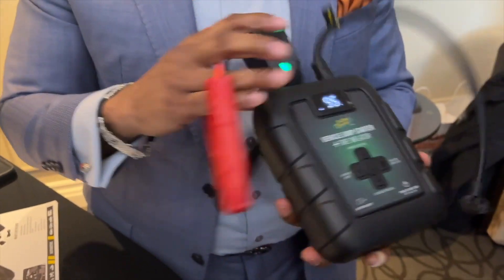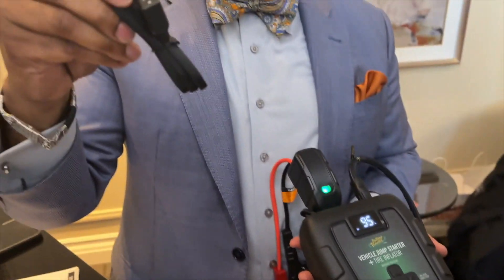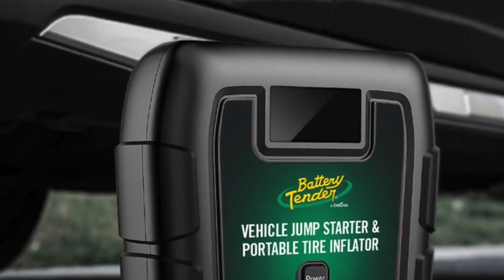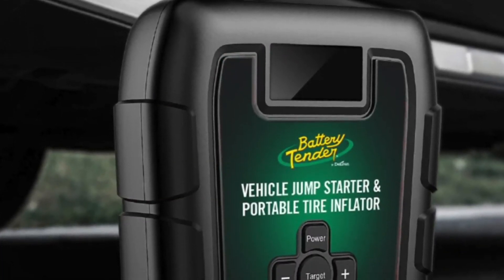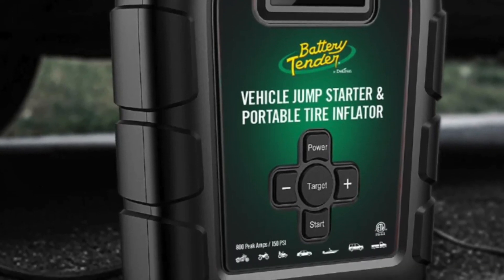Both units are packed with features and convenience, ensuring you never get stranded. Whether you need power, inflation, or peace of mind, these tools have got you covered. Battery Tender is available at BatteryTender.com, Amazon, and other retail outlets. Thanks for watching — stay subscribed for more cool stuff found here at CES 2025.